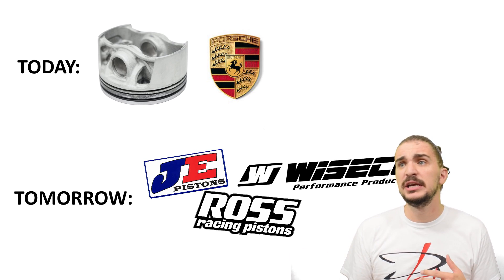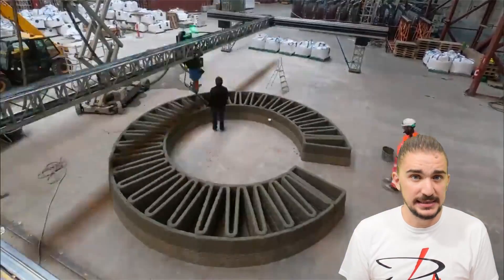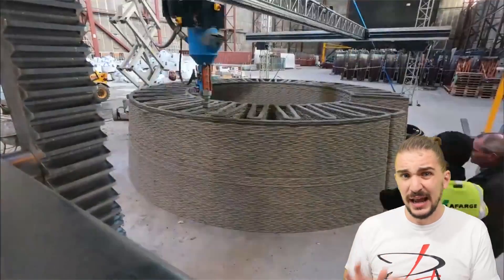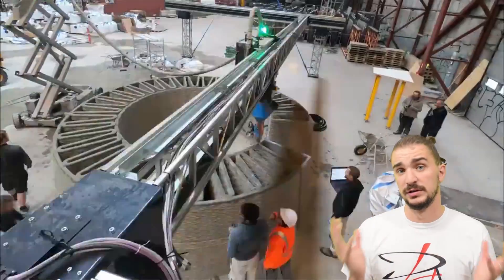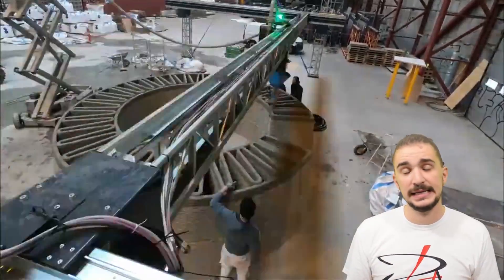How soon? Two years? Five years? Well, that's anybody's guess. Because the game is changing every day and 3D printing is getting serious R&D all over the world, so it might be sooner than we think.